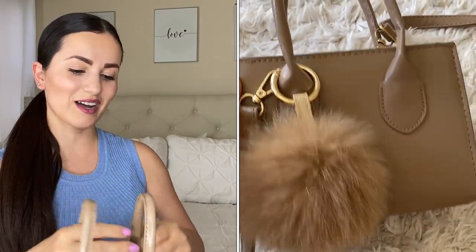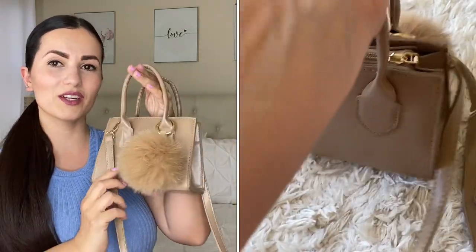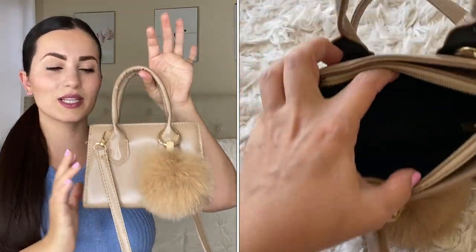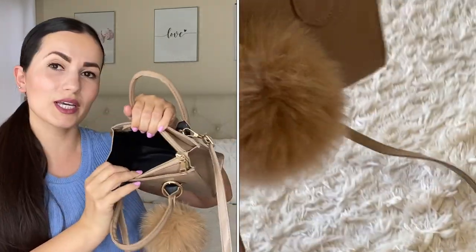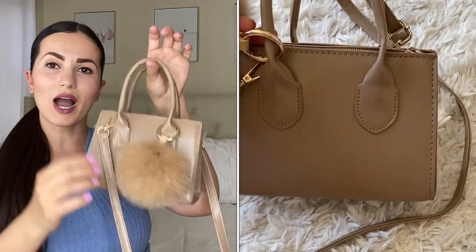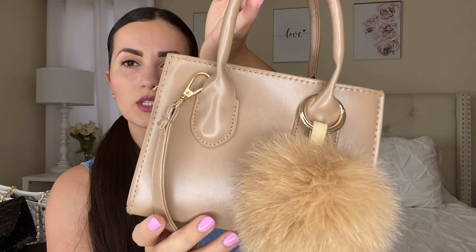Moving on to another favorite — a smaller handbag in a beautiful nude beige color. It has a strap you can use over the shoulder or crossbody. It's such a cute, classy, chic bag. It has a lot of room even though it's on the smaller side. You can zip it closed. The quality is nice — not the best quality but really nice. It will go with so many of my outfits and I truly recommend this one for everyone.